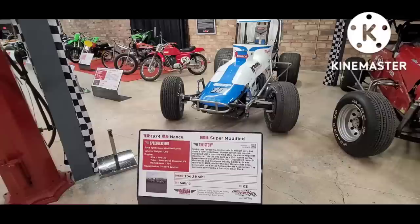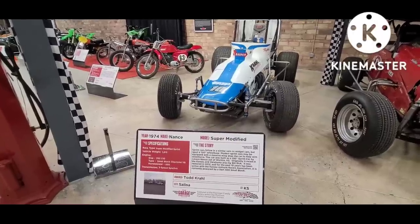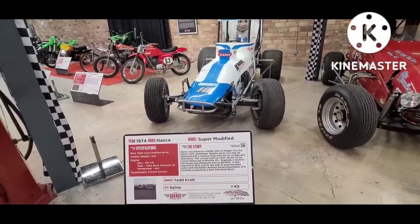These cars are still raced today and pretty much all of them that you see have the big wings on the roof.